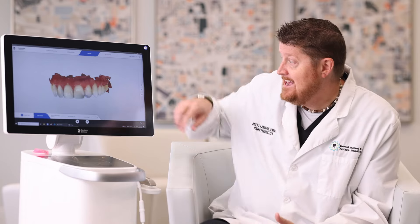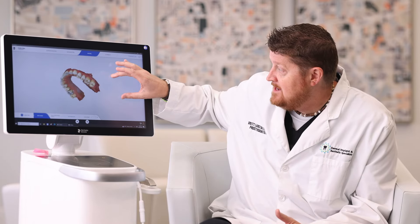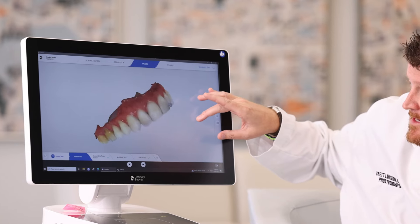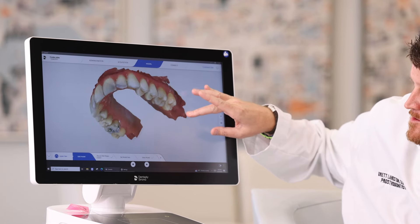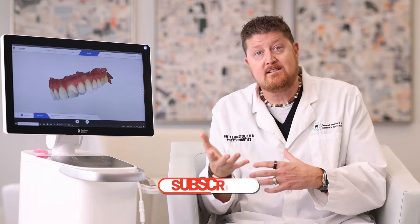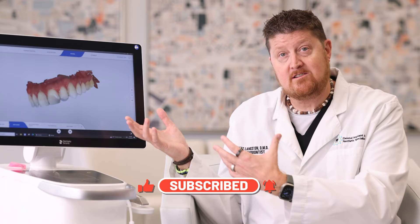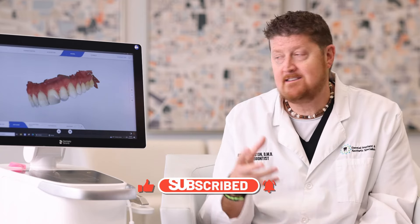One of the other advantages of this is that the accuracy is amazing — it's almost down to the micron accurate. So we can really get a good idea and view of the areas that you can't see. It's really empowering for everyone to see their teeth on a big screen, and it's just the next evolution in care that we're able to provide our patients.